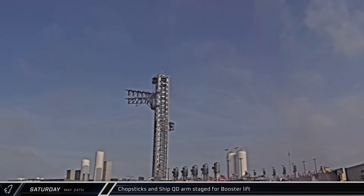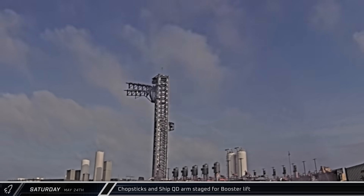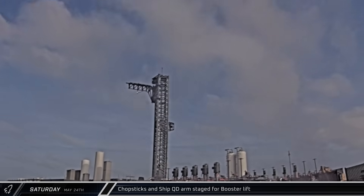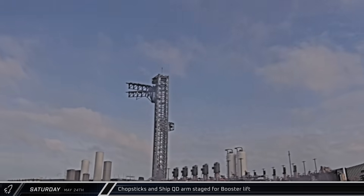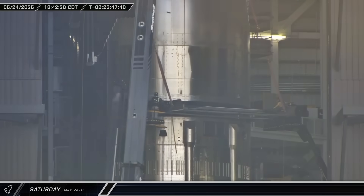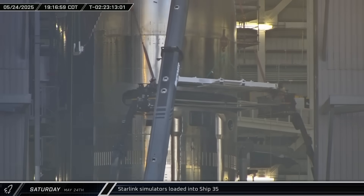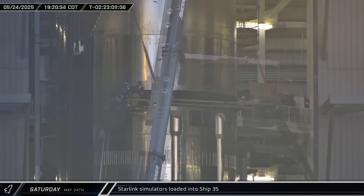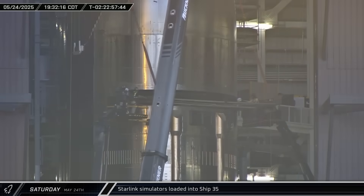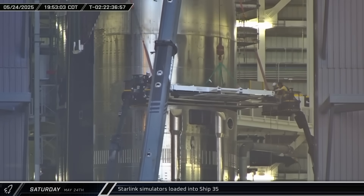Tower 1 began preparing for a booster lift, with the chopsticks starting to move, followed by the ship quick disconnect retracting. The arms were then put through a short test, moving to the launch position before resetting for booster lift. Over at the build site, the first of the Starlink simulators was loaded into Starship 35. These dummy units are designed to test the deployment mechanisms inside the ship for future operational use with next-generation Starlink satellites.